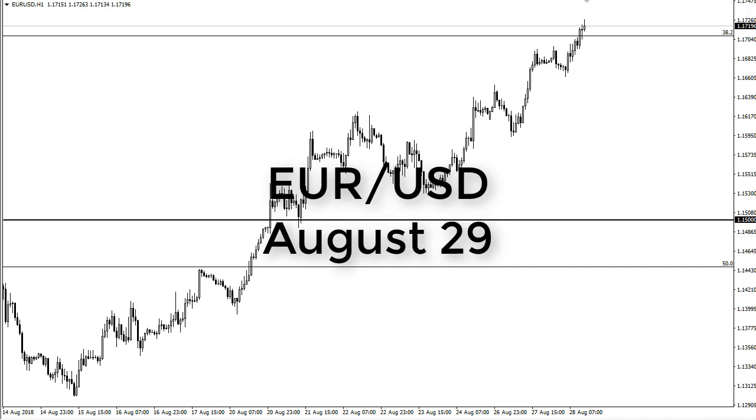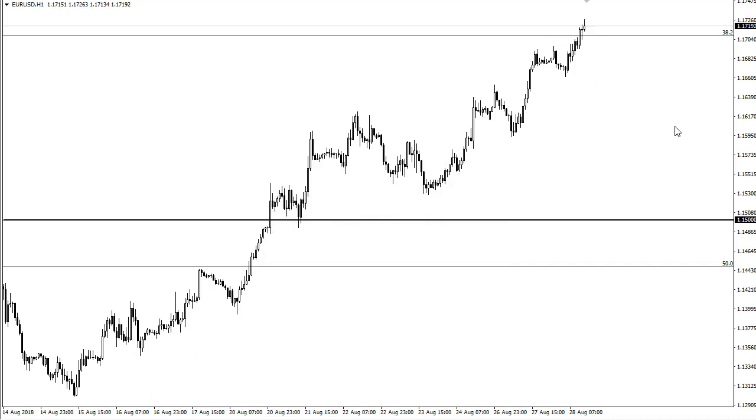From FX Empire, this is Christopher Lewis looking at the euro dollar pair. You can see that we broke higher again during the trading session on Tuesday, clearing the 1.17 level — a pretty good sign at this point. I think we're back in the previous consolidation zone and we're probably going to go to 1.18.